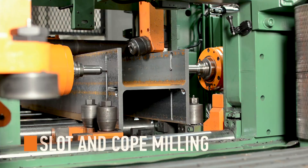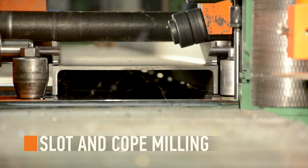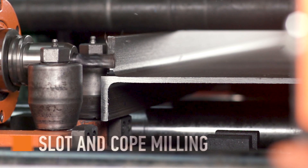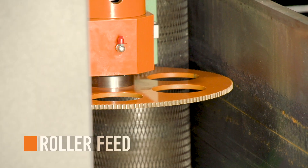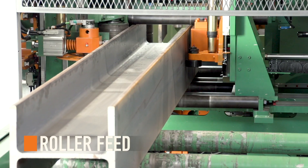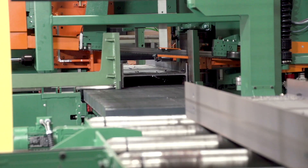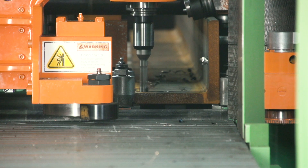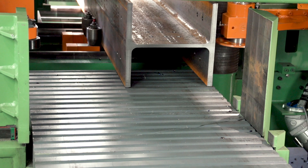Slot and coped milling has been refined to produce a machined finish that eliminates the grinding stages for finished parts. The Peddinghaus patented roller feed measurement system maintains accurate measurements during processing, and positioned out of the material's path, profiles of all shapes and sizes are processed without any stop in production.